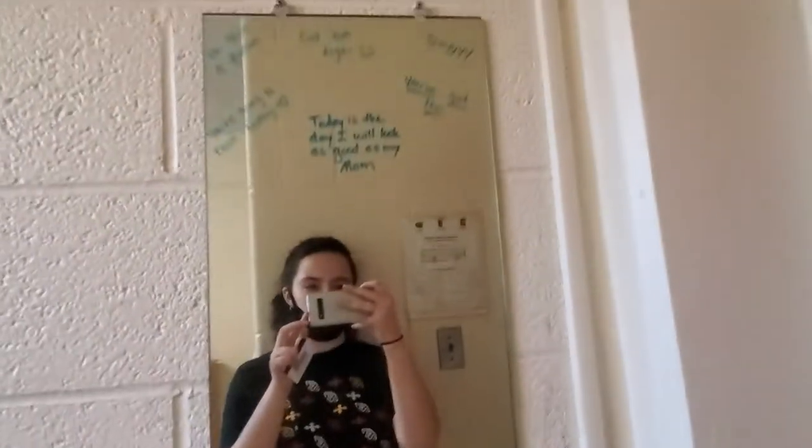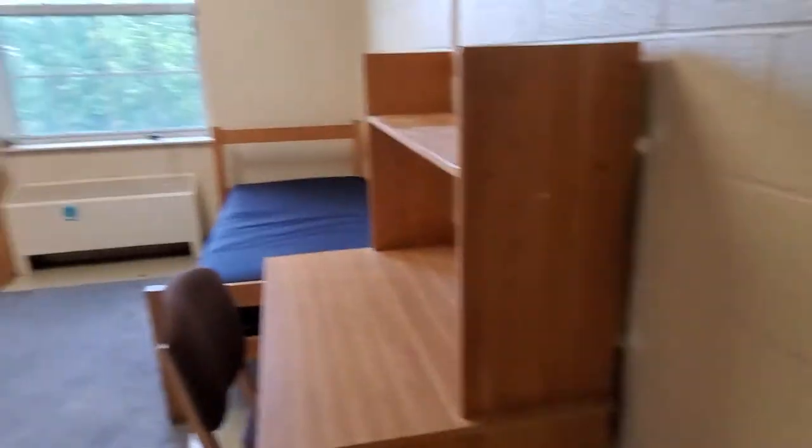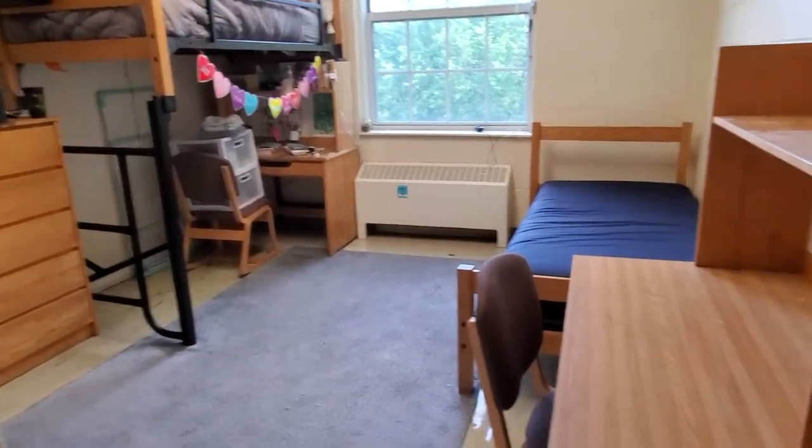When you come in, there is immediately a floor-length mirror. Here's just a shot of the room from the doorway. My roommate's already moved out, so that's why half the room is still furnished.